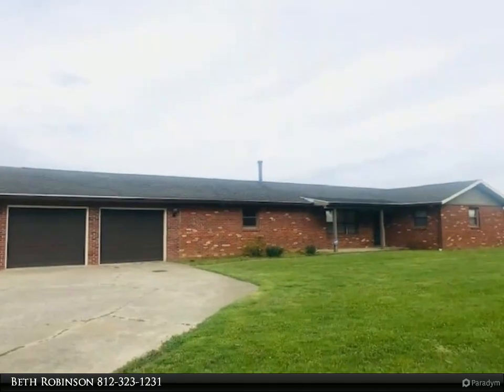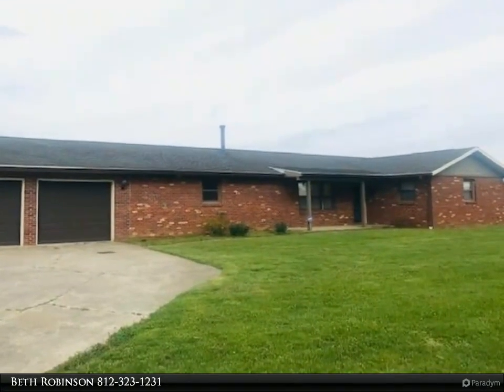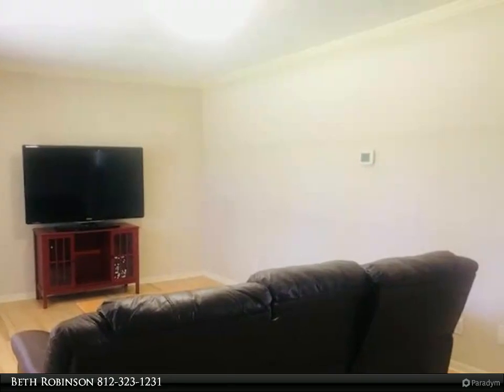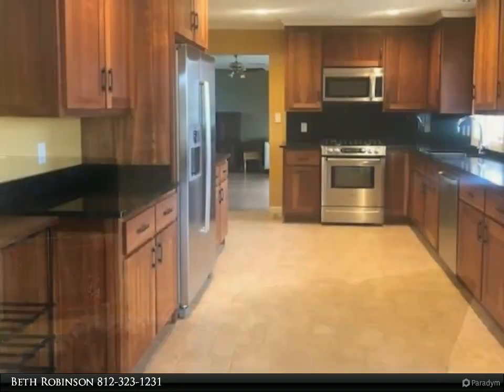This RE/MAX Realty Professionals property video is presented by Beth Robinson. This 113-acre working farm is in a great location off Old State Road 37 North. The well-built brick ranch home includes three bedrooms, two full baths, and beautiful hardwood and tile floors throughout.